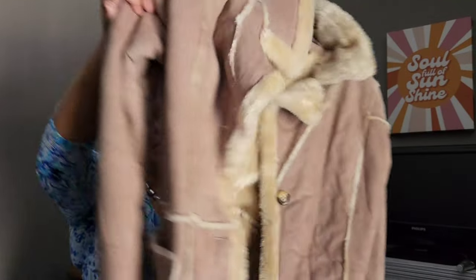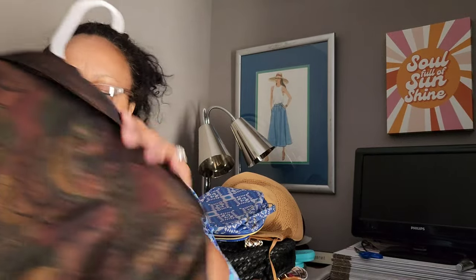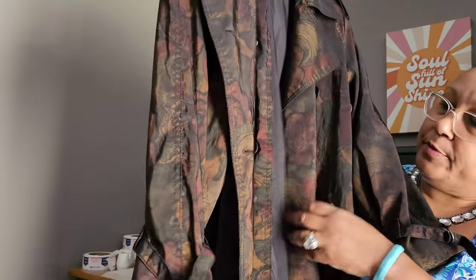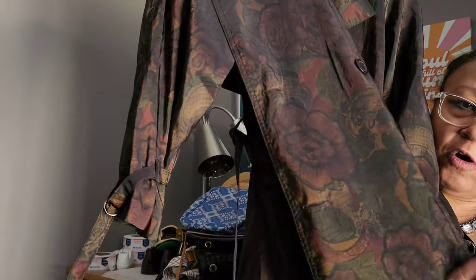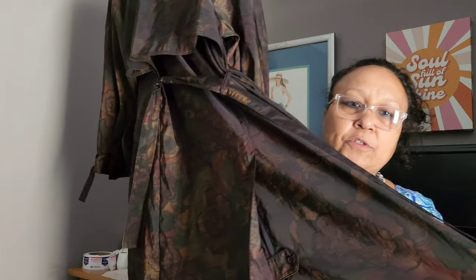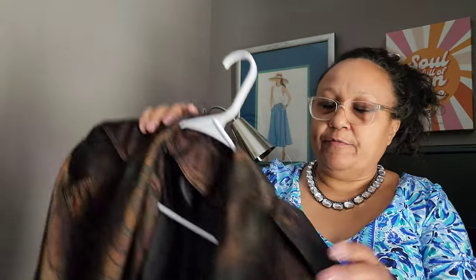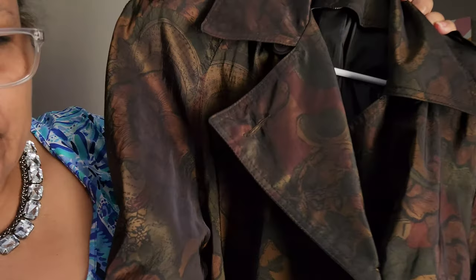The last jacket didn't have a tag at all — no size — but it's in beautiful hues of fall. It's a trench coat, well made, with a wind flap, belted, and gorgeous artsy autumn tones. I wish I'd found it a little earlier in the season, but it's definitely vintage. That was it for the coats.